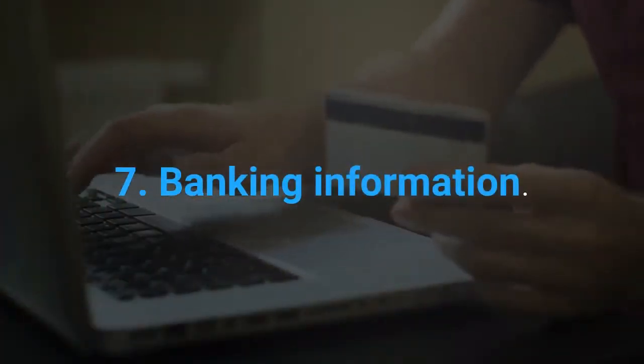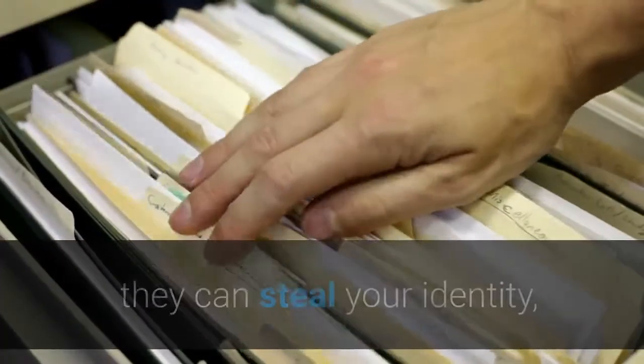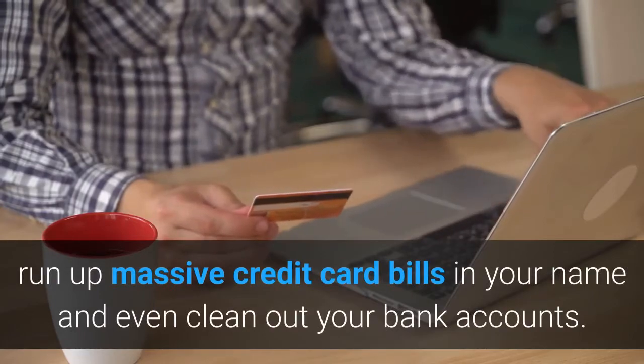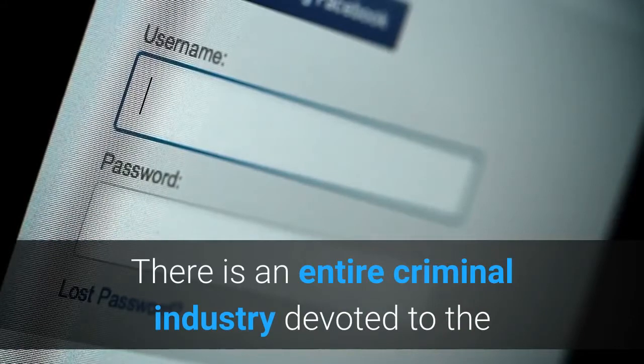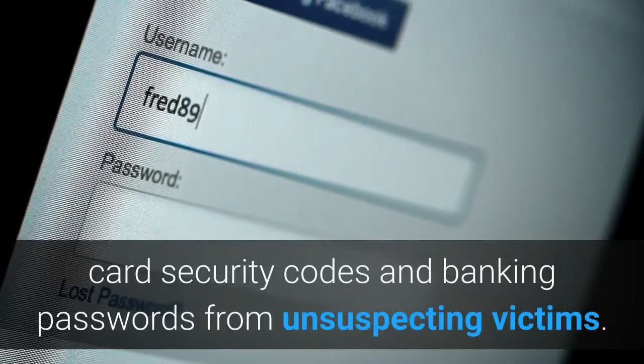7. Banking Information. If someone is able to gain access to your financial details, they can steal your identity, run up massive credit card bills in your name and even clean out your bank accounts. There is an entire criminal industry devoted to extracting credit card numbers, PINs, card security codes and banking passwords from unsuspecting victims.